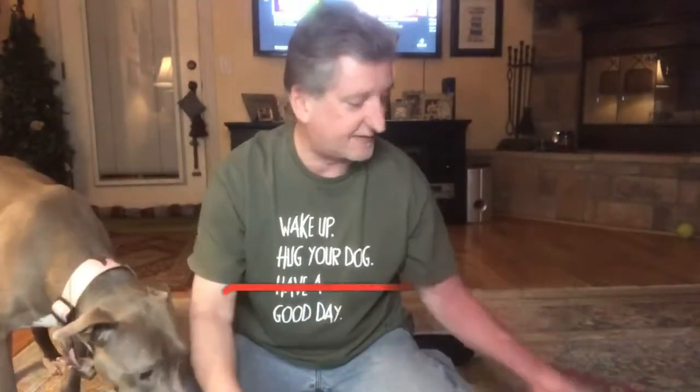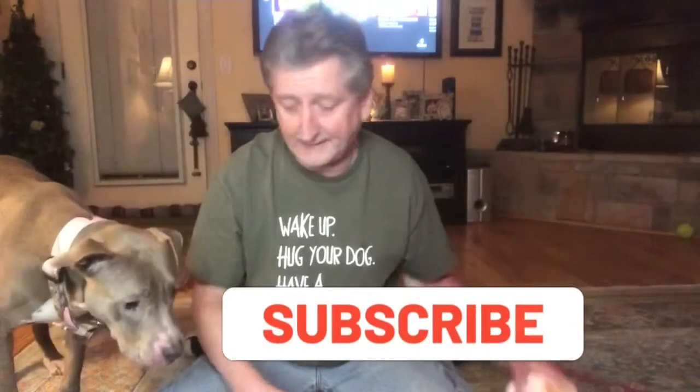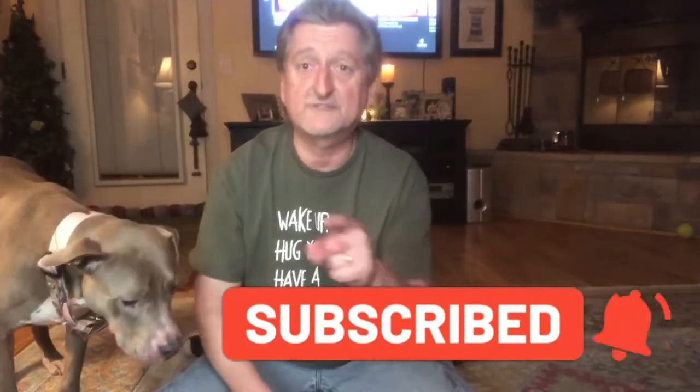That is pretty much it for the whole Australian Outbark — kind of cool! We're gonna go ahead and move on to the next one in just the very next segment, so y'all hang in there and we will see you on the next one.